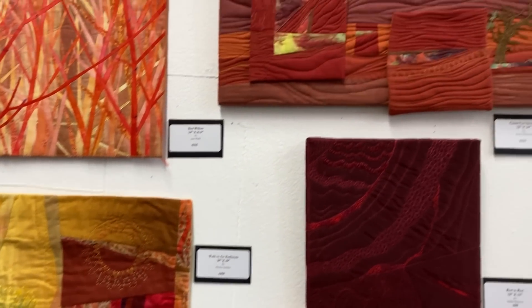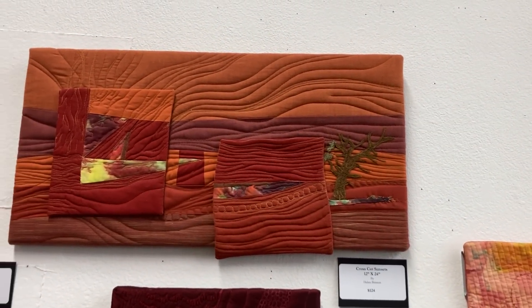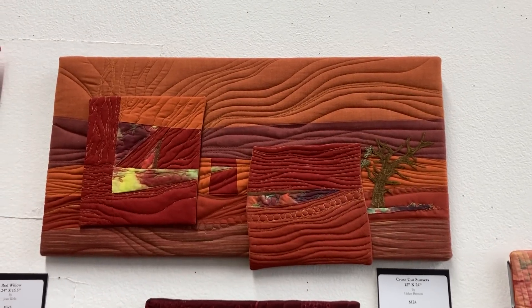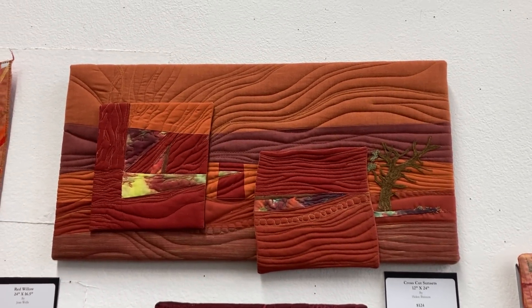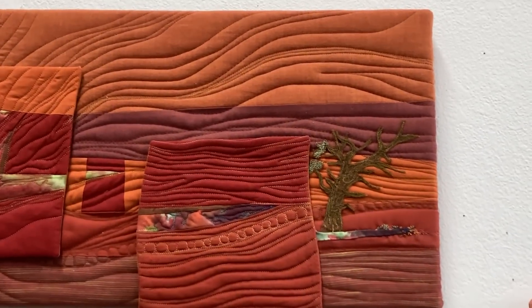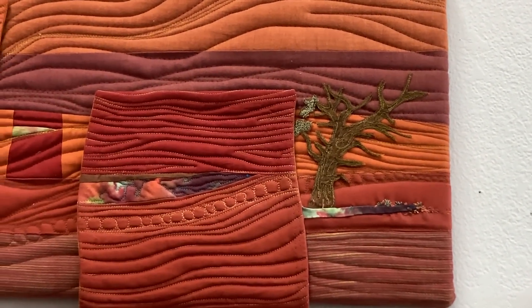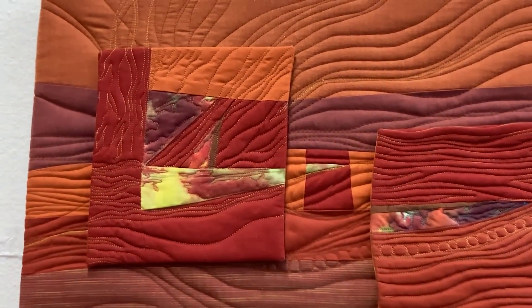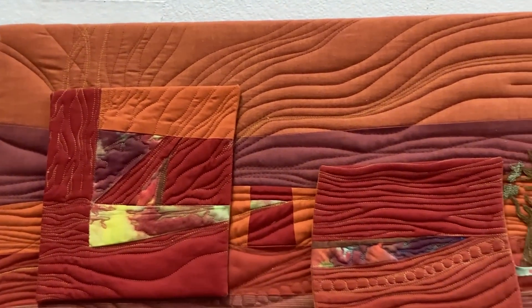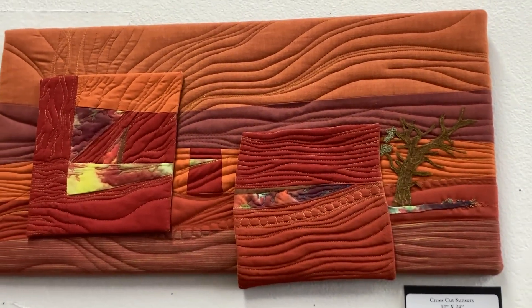This next series are all framed — she's pulled the quilted pieces around a frame and they're all done by Helen Brisson. The top one is called Cross Cut Sunsets and it's 12 by 24. Those two square pieces are finished separately and then added to that pieced background — we call those quiltlets. This piece is $124.